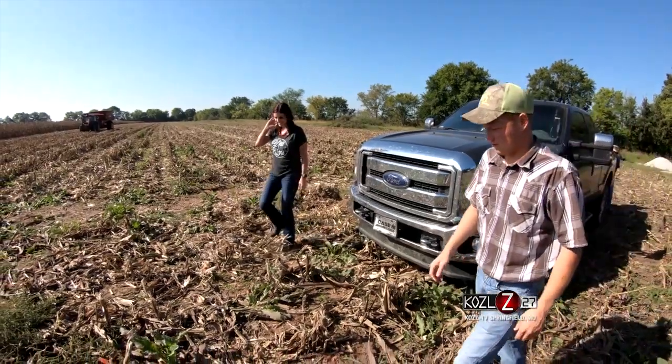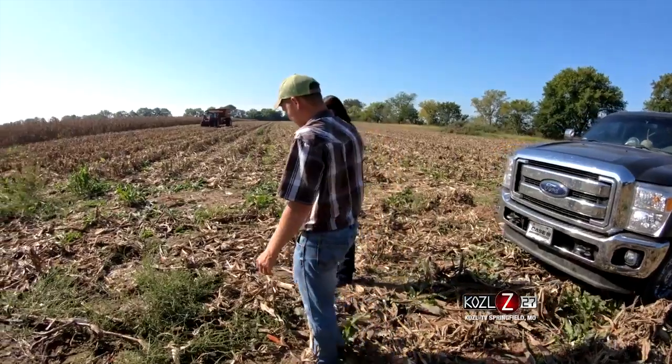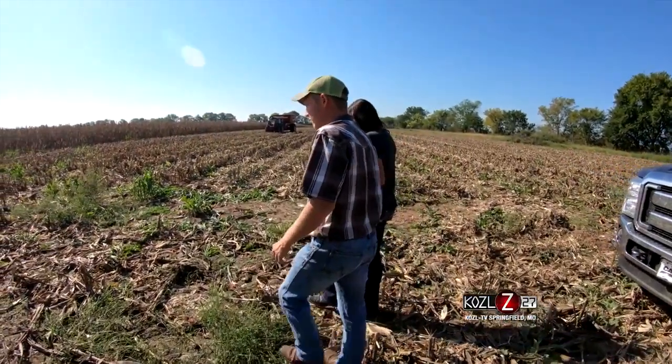I'm Lane Hankins. I'm a graduate student at Missouri State's College of Agriculture and I farm in Arcola, Missouri with my family. My earliest memories are probably sitting in the farm truck with Dad eating peanut M&Ms, going around checking cows and opening gates.